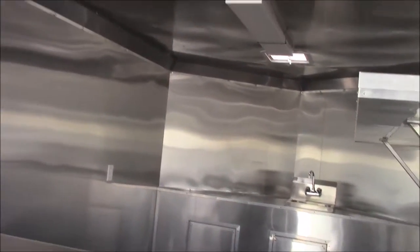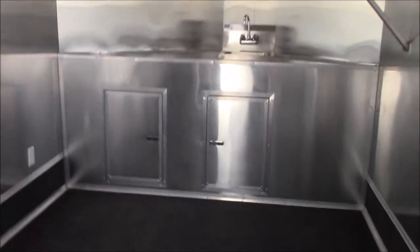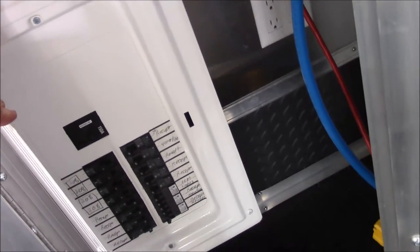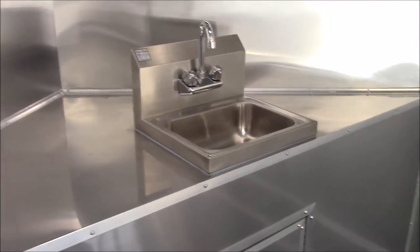We have two 48 inch fluorescent lights on the ceiling. We have a power roof vent and then a regular roof vent up front. Plenty of exterior outlets per the customer's request. Got our 150 amp electric panel — all independent circuits. Just a single hand wash sink up in the V-nose.